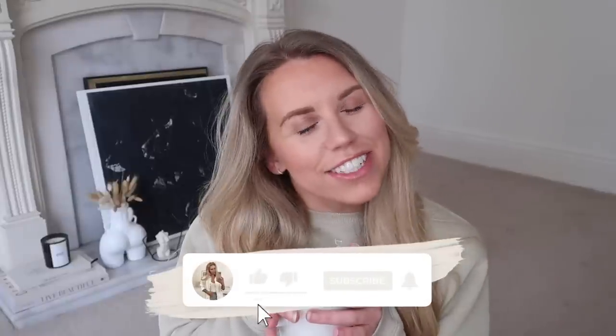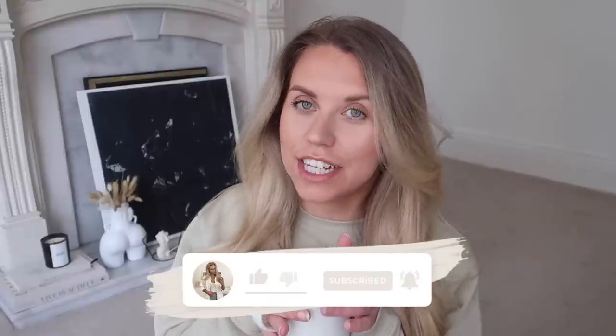Hi guys, welcome back to my channel — welcome back to a brand new video, a bonus fun little video for you today. I am bringing you a big sale alert from Lounge, which is one of my favorite brands. I have worked with them several times in the past; they are one of my all-time favorite brands for underwear in particular but also loungewear. The quality is incredible.